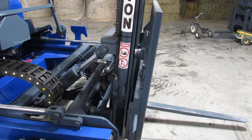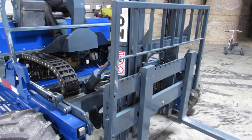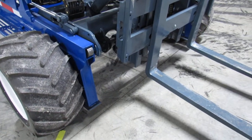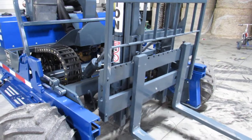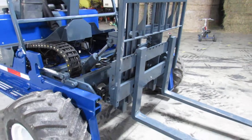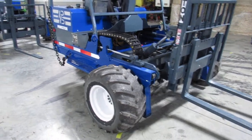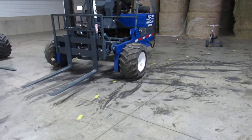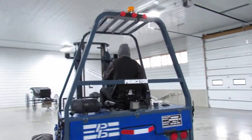Here's your mast going up and down. You have tilt and side shift. We also have outriggers. We'll show you the mast going in and out — everything's nice and tight. As you can see, all the hydraulics are operational, all the motors are in sync, the pump is strong, the motor is strong. You've also got your backup alarm and lights.